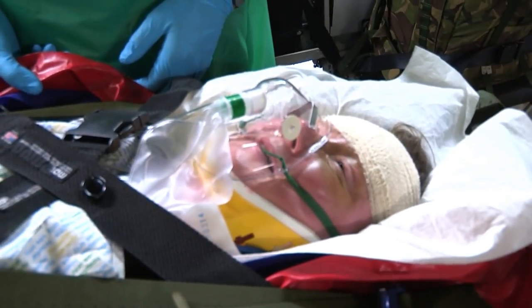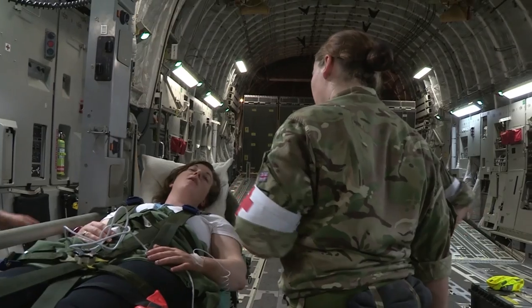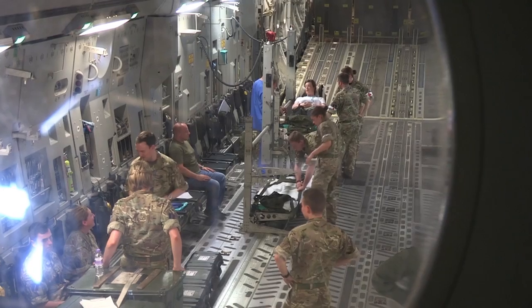How are you feeling, Mary? I'm all right. It's amazing that patients can be treated exactly as if they were in hospital, except they're thousands of feet up in the air. Training like this is fantastically important for getting things right in a real emergency, and these guys have done such a good job that I basically completely forgot we weren't in the air until I looked out the window.